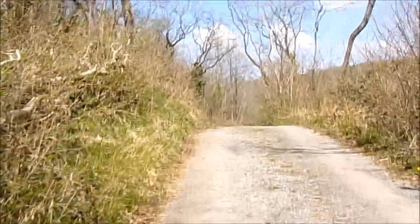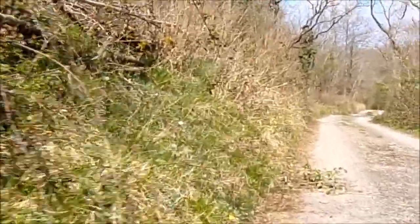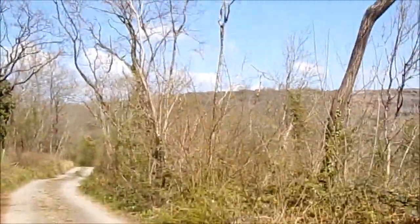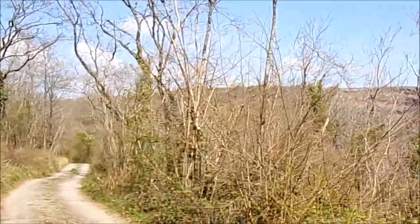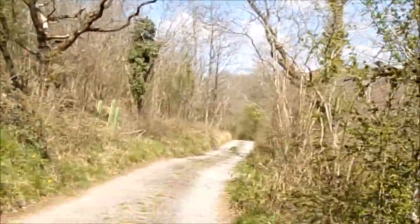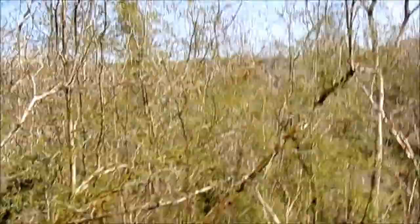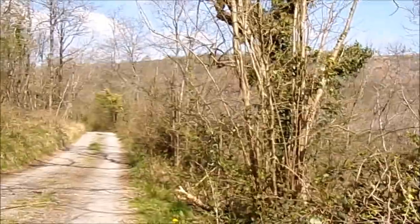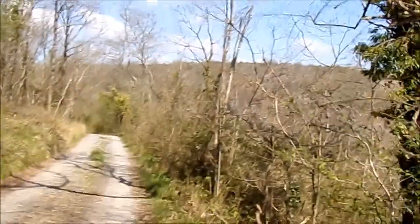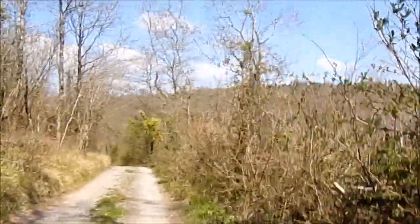I can see a quarry on the other side of the road, which is the redundant quarry. Normally what I do, I get on a path somewhere down there. There's a mystery tour, everyone.